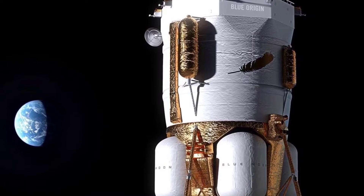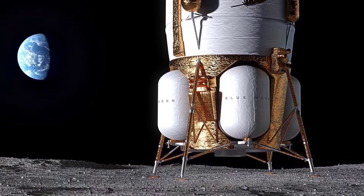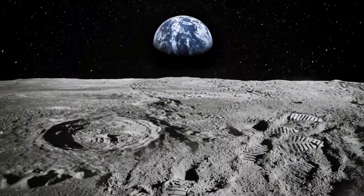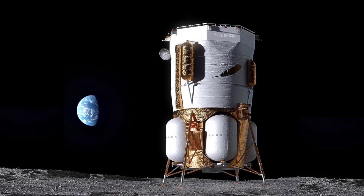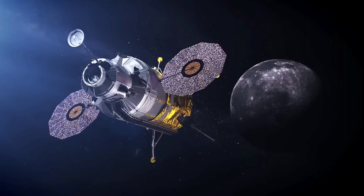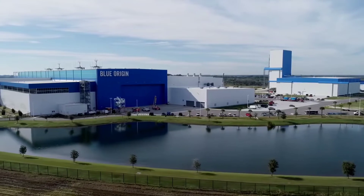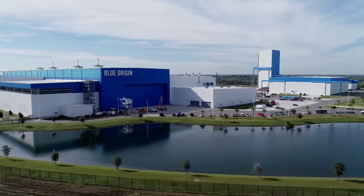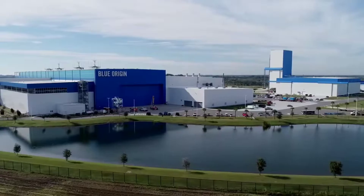The Blue Moon Mark I is a lunar cargo lander designed by Blue Origin to transport up to three metric tons of cargo to the moon. It is part of Blue Origin's commitment to providing reliable and affordable access to the lunar environment. The lander remains on the lunar surface, serving as a secure base for operations. Blue Origin was selected by NASA as a trusted lunar lander contractor, highlighting their expertise in space exploration.